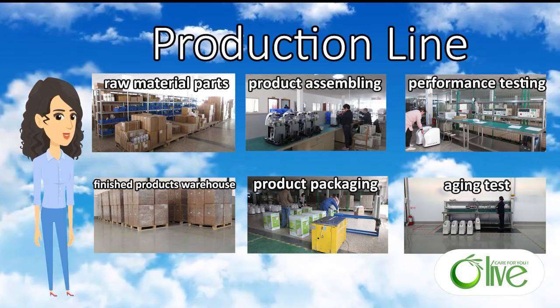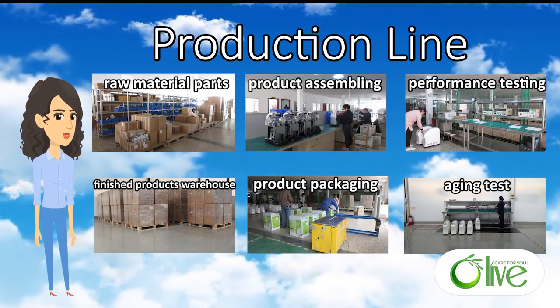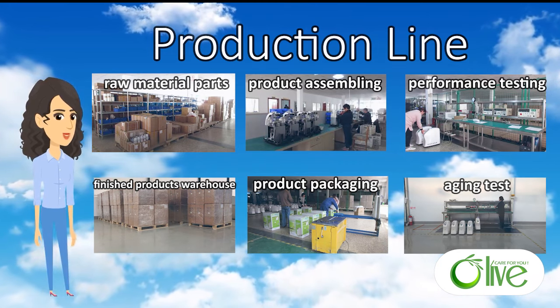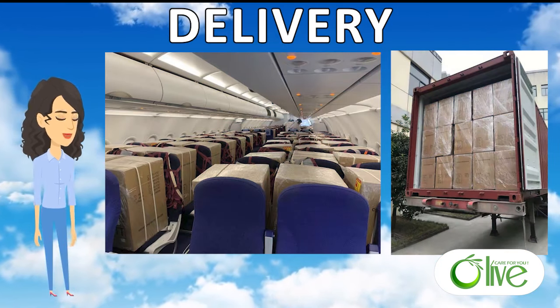Olive's success is based on its dedication to high-quality, innovative technology, and excellent one-stop service of production, testing, packaging, loading, and delivery by air and by sea.